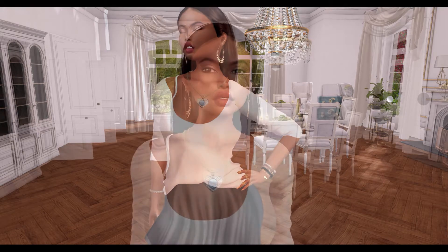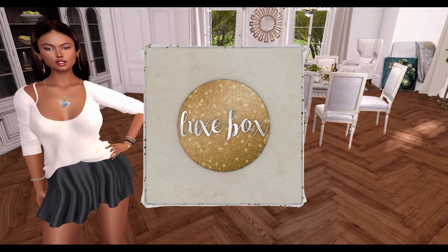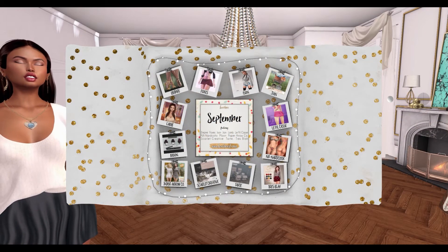Hello everybody! Today we're going to go over the contents of the September 2017 Luxe Box for the game Second Life. The Luxe Box is a subscription-based box in Second Life. So, let's get started!